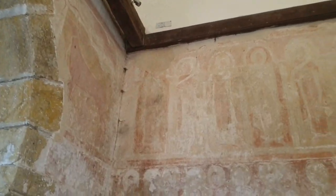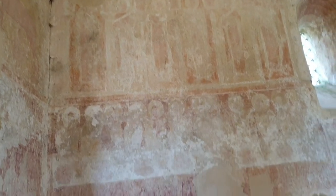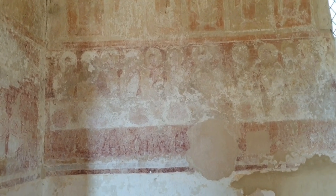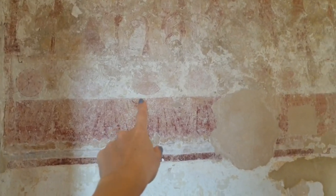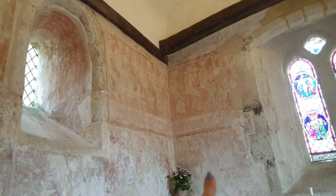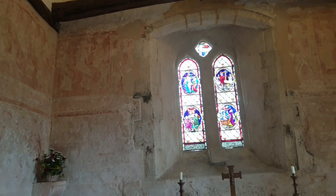As we travel closer to the altar — so essentially closer to God — we see here a scene of the Last Supper. Again, you can just see the legs under the table and all the apostles. You can't quite make out what they would have been eating. This almost looks like a loaf of bread. And I believe that was a crucifixion scene, but it's not quite obvious — it's only because I read about this.